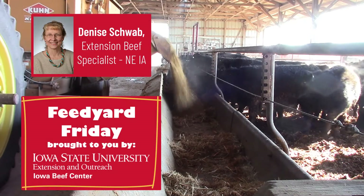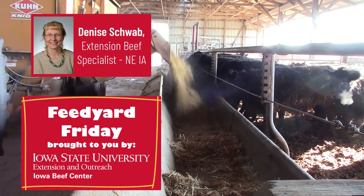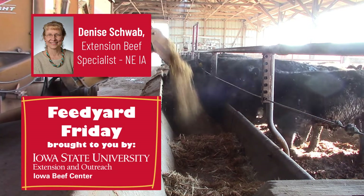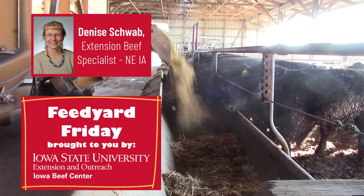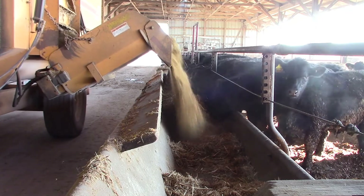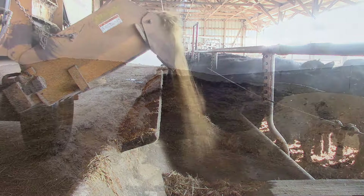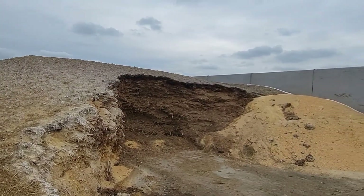One of the most common questions I get is which feed to purchase — corn gluten feed, distiller's grains, or just plain corn — and the answer is always, it depends. I'm Denise Schwab, Extension Beef Specialist for Northeast Iowa, and this week's Feed Yard Friday is going to focus on comparing feed cost.